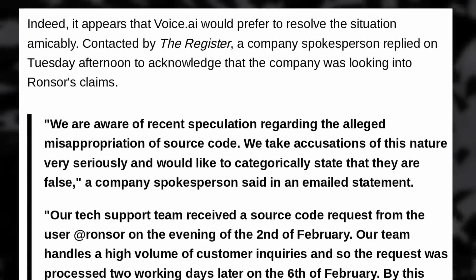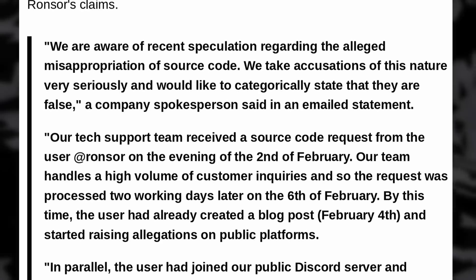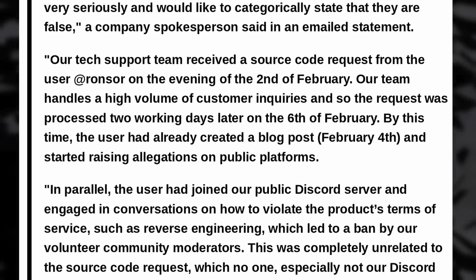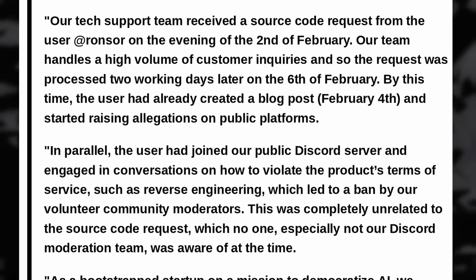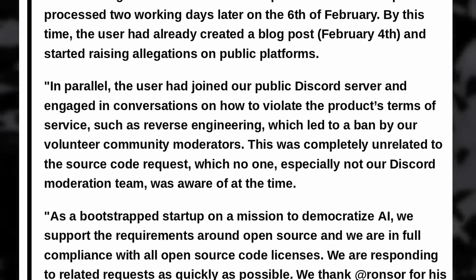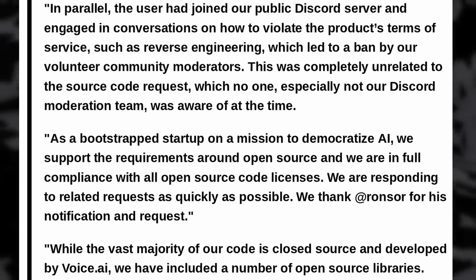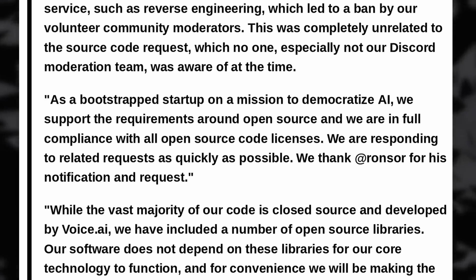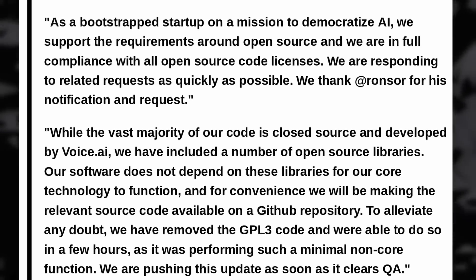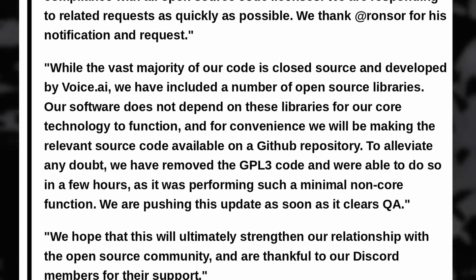The company has since answered with a pretty self-contradictory statement, saying they do not violate open source licenses, but at the same time confirming they do use these open source libraries — which clearly means they do violate the licenses since they didn't follow them at all. They said they will make the relevant source code available in their GitHub repo and that they have removed all GPLv3 code from their software, but that still doesn't fix the issue. According to the licenses, they have to release the source code for their tool up to the version before they removed the GPLv3 code — something they probably won't do judging from their reaction.